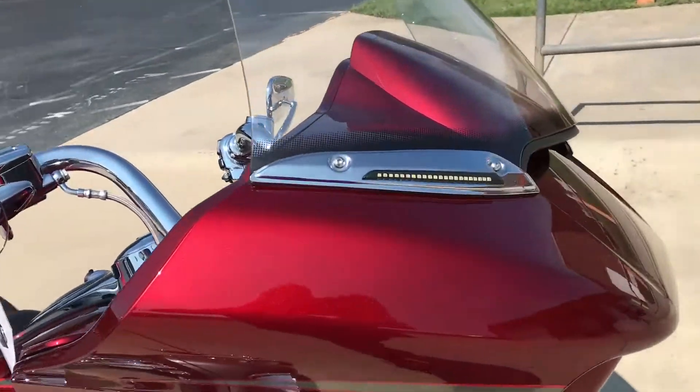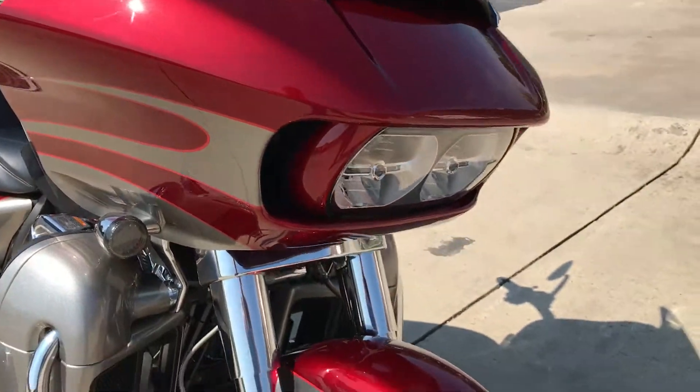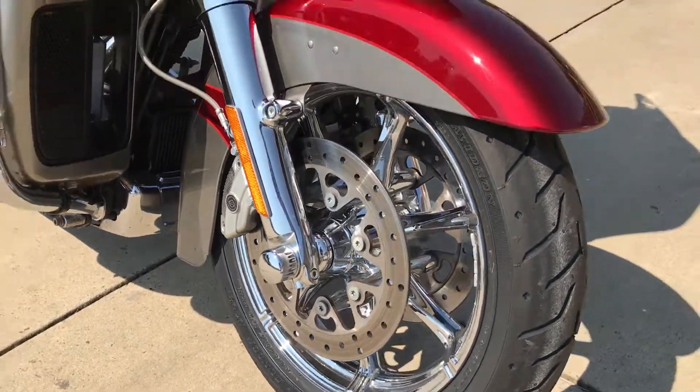Got LED trim up here on the windshield, shark-nosed fairing with the dual headlights — all chromed out.